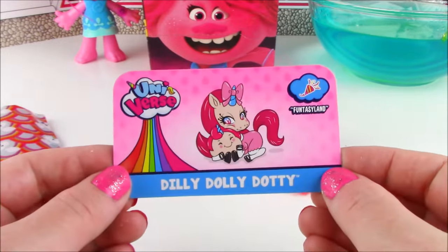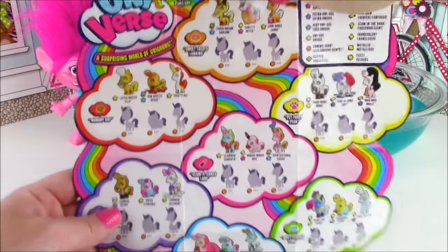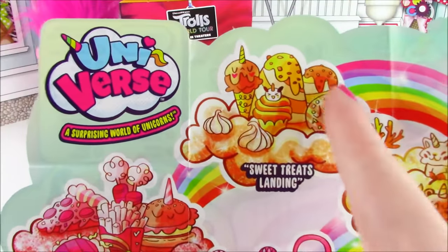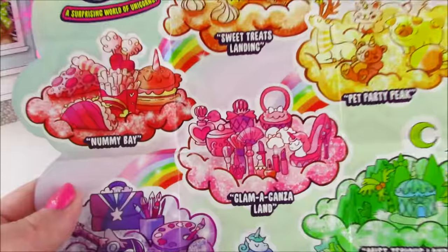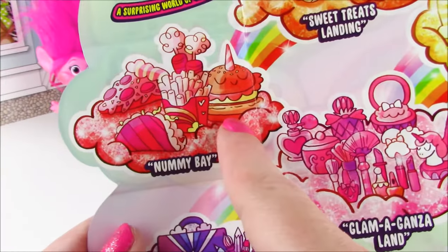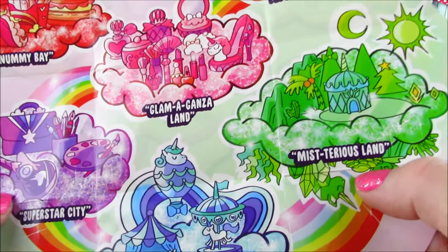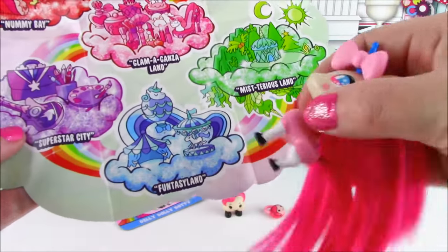She is awesome! Here's the Universe Collector's Guide — there are so many different lands that these unicorns can hail from. Look how many there are to collect. There is Sweet Treats Landing — they're all like ice cream and donut themed. The Pet Party Peak. Lameganza Land — they are all like beauty product themed, lip gloss. The Nummy Bay — those ones look like pizza and hamburgers. Super Star City. Mysterious Land. And last but not least, the Fantasy Land — where our cute little Dilly Dolly hails from.